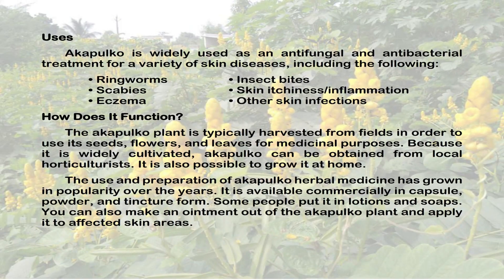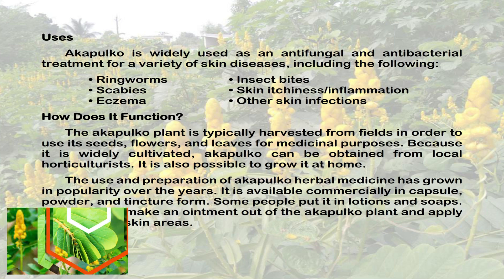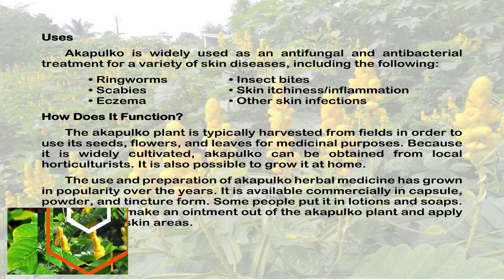Acapulco is widely used as an antifungal and antibacterial treatment for a variety of skin diseases. The Acapulco plant is typically harvested from fields in order to use its seeds, flowers, and leaves for medicinal purposes.